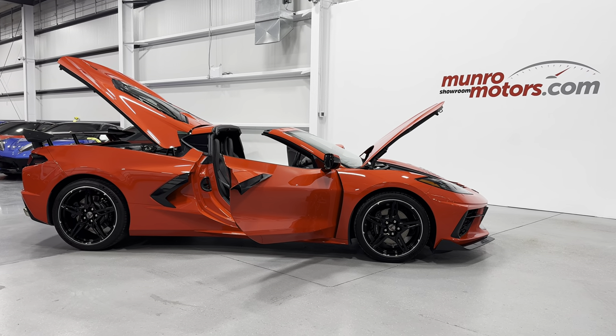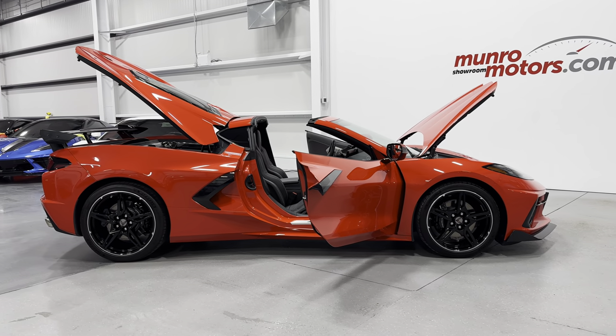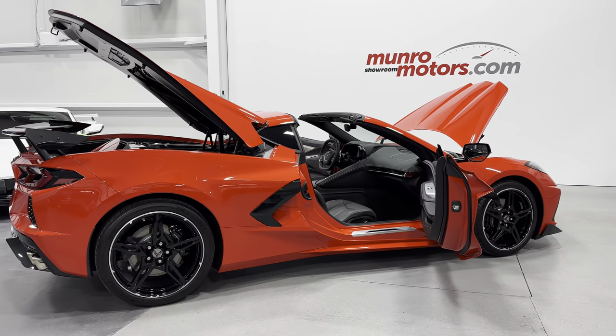Welcome to MonroeMotors.com. Here we have a 2020 Corvette C8 Coupe 2LT in torch red with jet black interior.